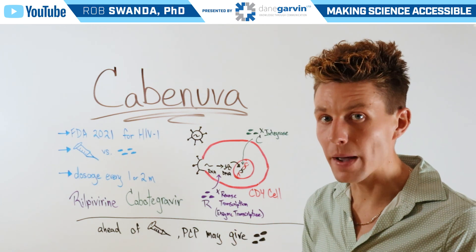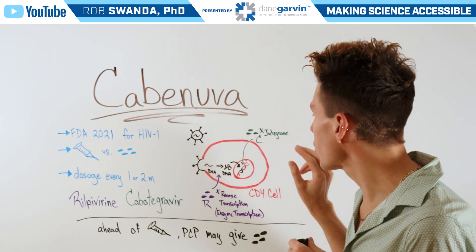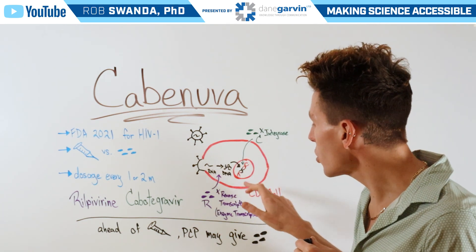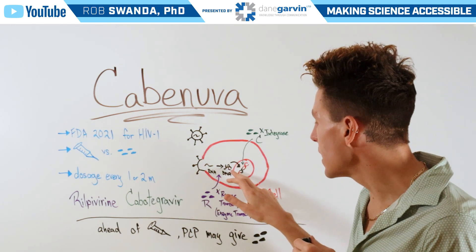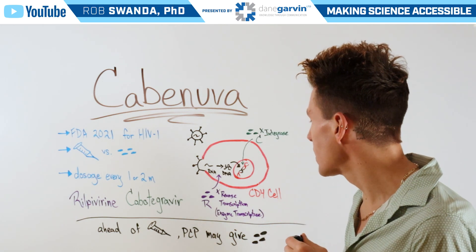There's another mechanism used by Cabotegravir, which is an integrase inhibitor. So if there is some DNA that is made, it's not going to be integrated into our DNA. It slows down the process of any HIV DNA that is produced being incorporated into that CD4 cell's DNA.